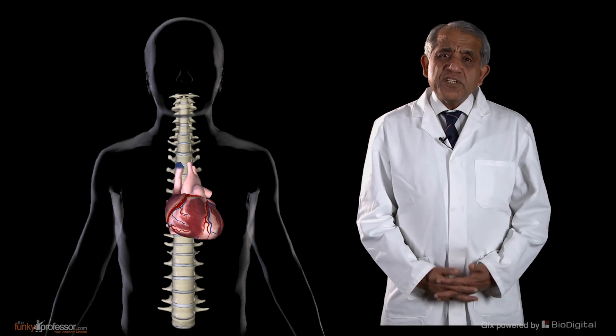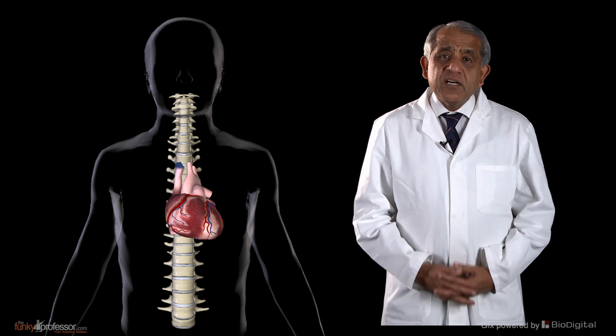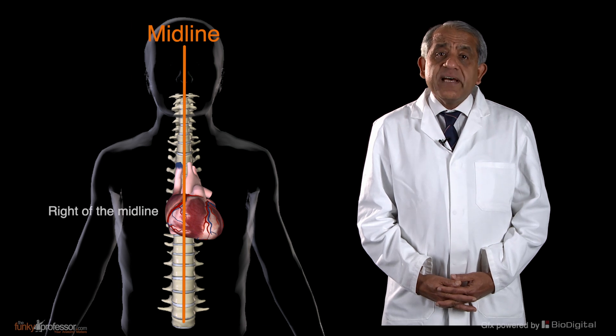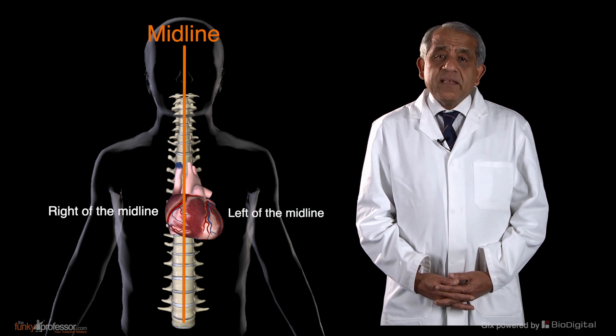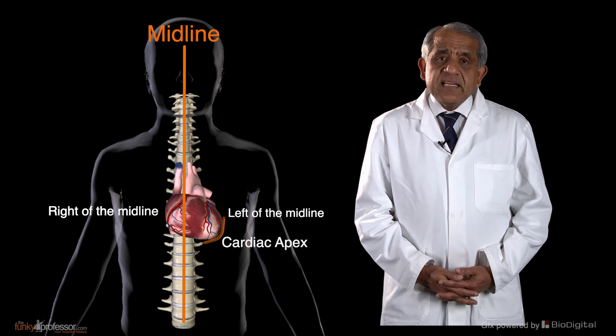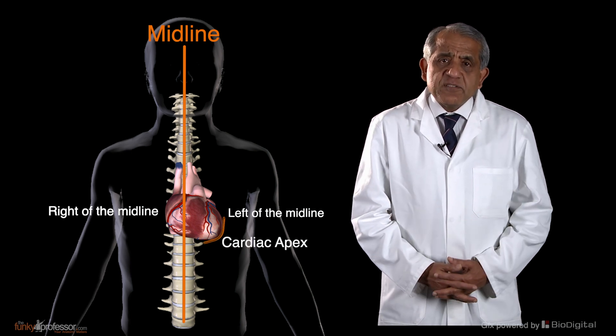The heart is in the shape of an irregular cone. One third of the heart lies to the right of the midline and two thirds to the left of the midline. The apex of this cone — the cardiac apex — is situated well to the left of the midline.